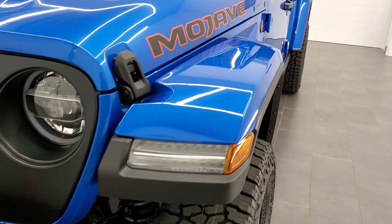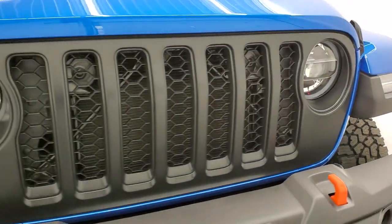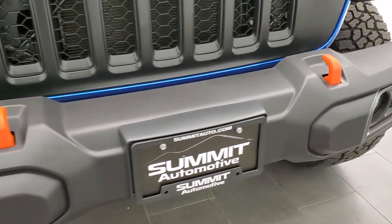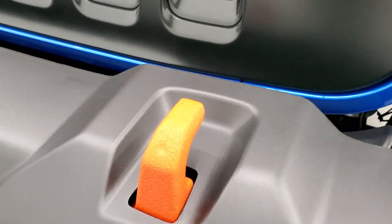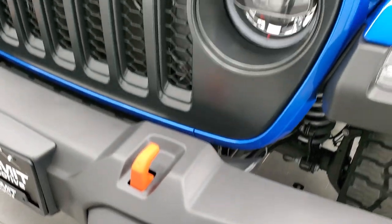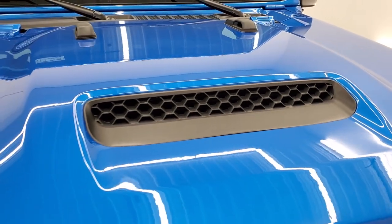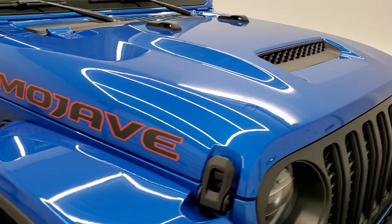One thing I really like is that they put the LED lighting group on here, so when you're off-roading in the desert you get the best visibility at night. You also have the orange powder-coated tow hooks and the LED fog lamps. You get the air intake up high on the hood, which helps keep sand and dust out of the air intake.